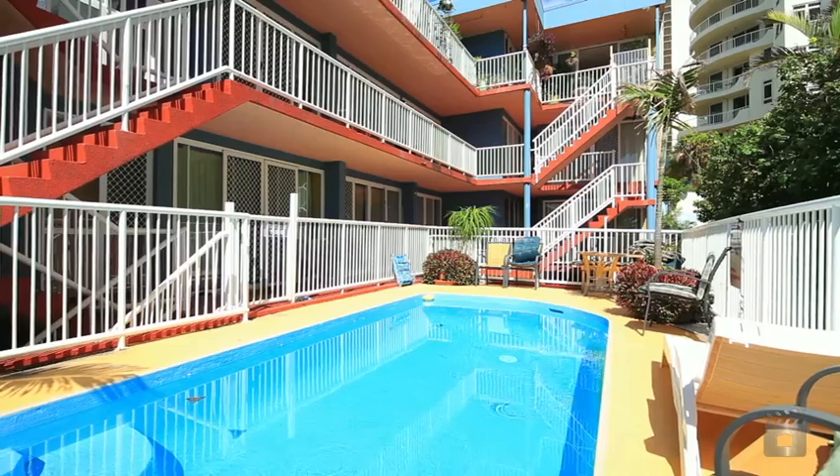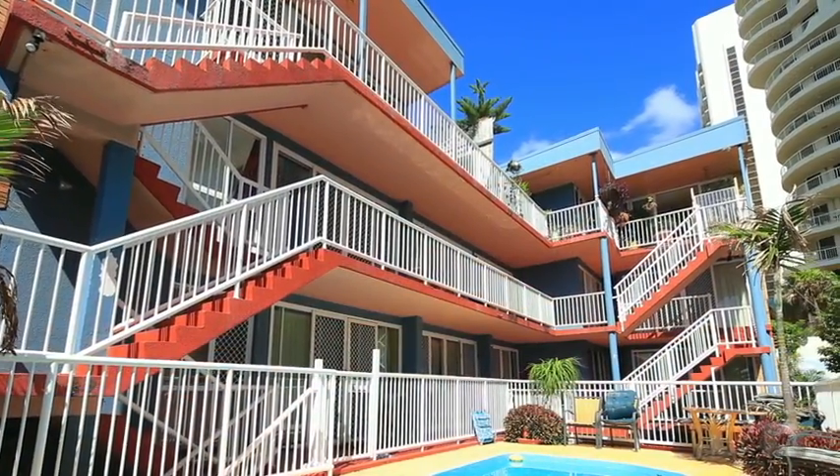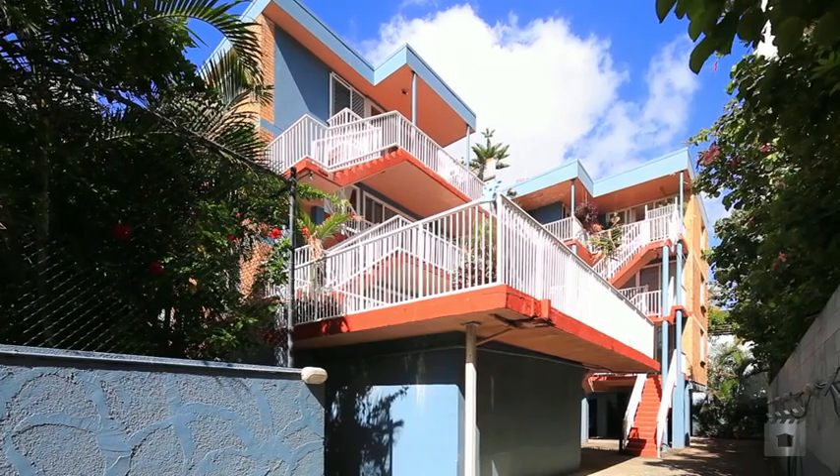Currently producing approximately $2,945 per week and is one of the last freehold unit blocks in Surfers Paradise. 52A The Esplanade, Surfers Paradise.